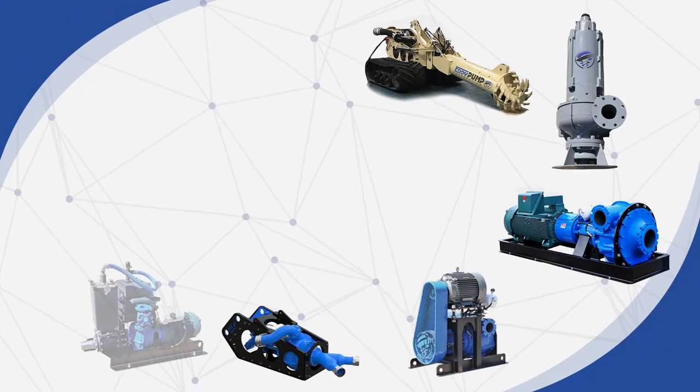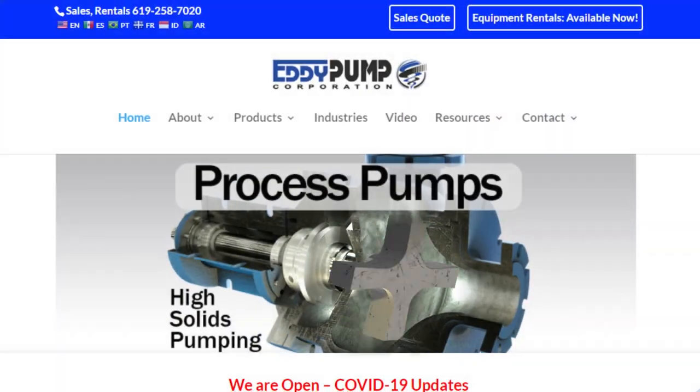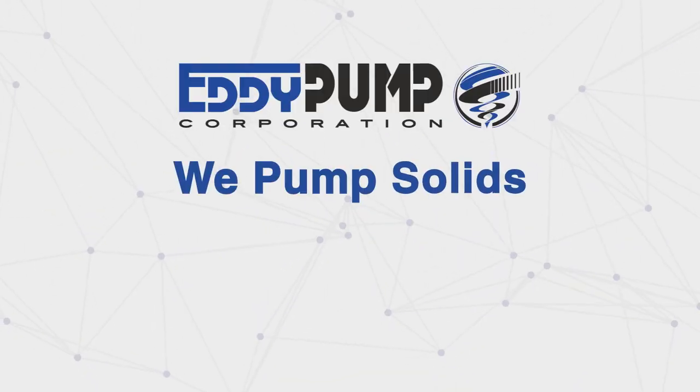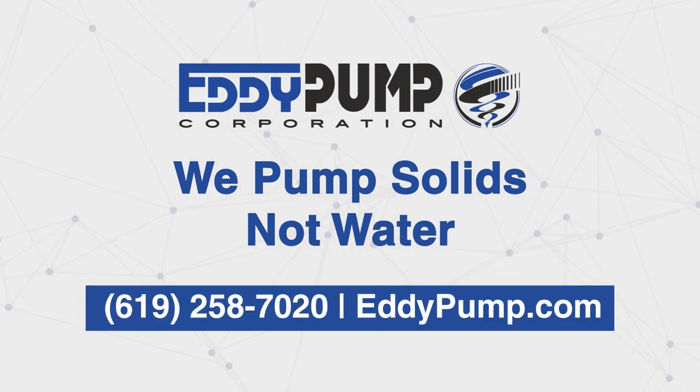If you need help with your slurry pump selection or want to read more, visit eddypump.com. For more on the unmatched performance of Eddy Pump's premier heavy duty slurry pumps, contact Eddy Pump today. At Eddy Pump, we pump solids, not water.